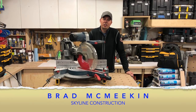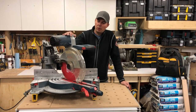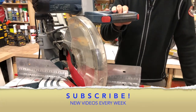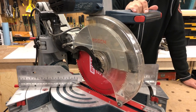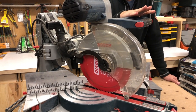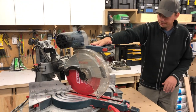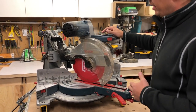Hey guys, Brad here with Skyline Construction. Today we're going to be looking at one of my favorite saws — this is the 12-inch Bosch GCM 12 SD. This thing has been around for at least five years now and it's still at the top of its game. It's one of the top contenders for quality of saw, quality of cut — it's right up there with, I'd say, the Festool.